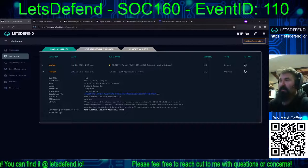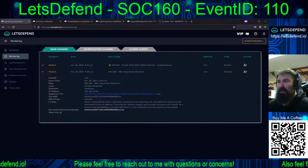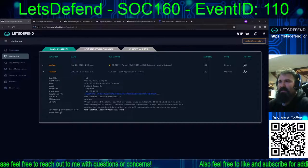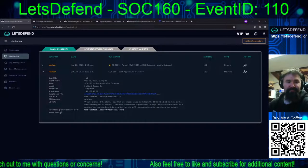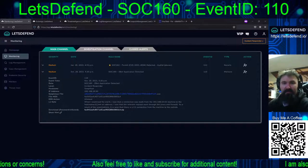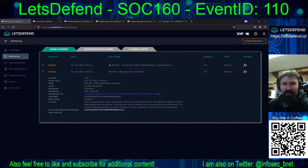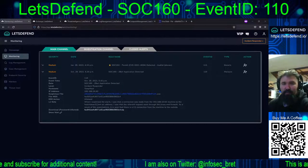The event time is 5:20 PM, or 17:20 on the 24-hour clock. We have a host at 192.168.10.62 flagged for allowing a connection to fastcleaner1.net. Examining the alarm, a connection was made from that machine to the fastcleaner1.net address through the proxy and firewall, indicating a C2 connection from the machine to the outside.